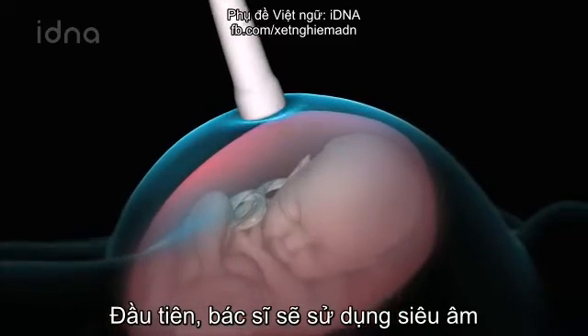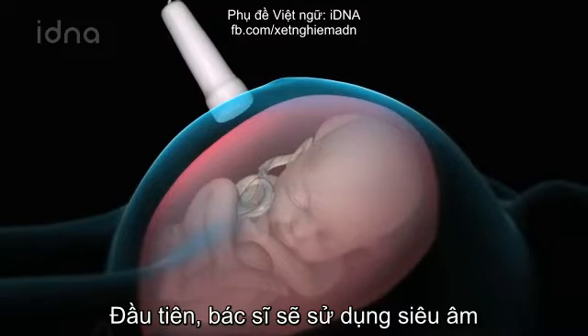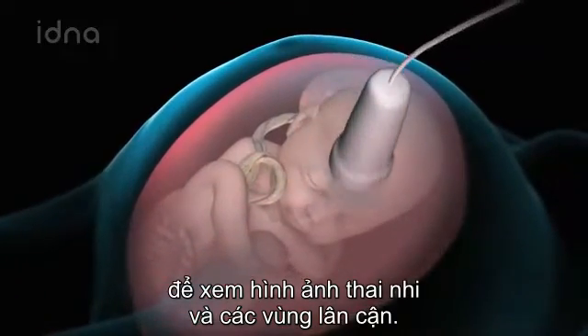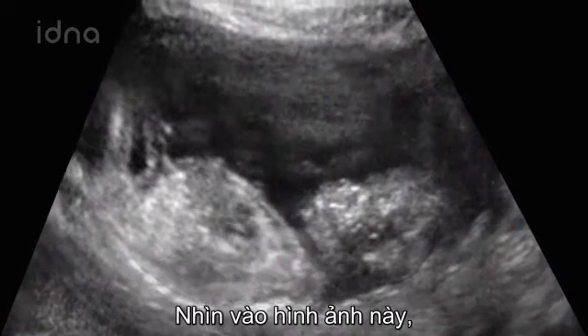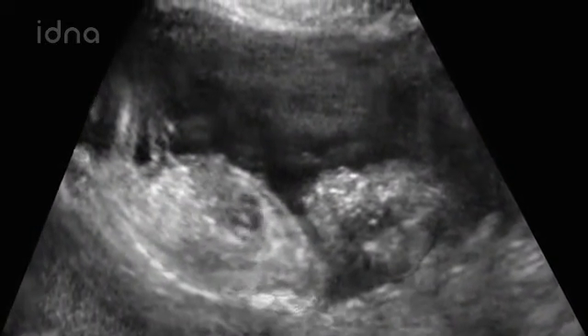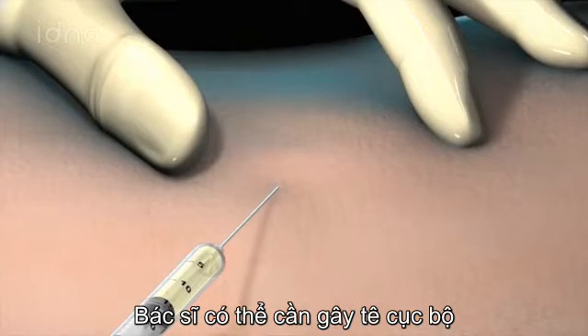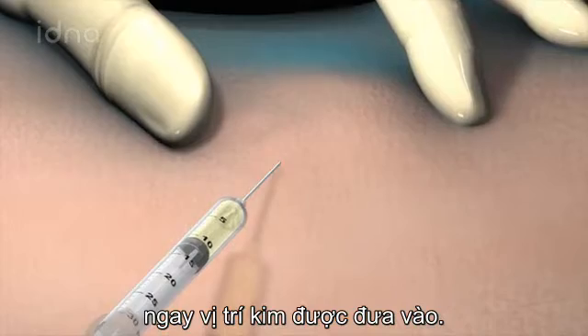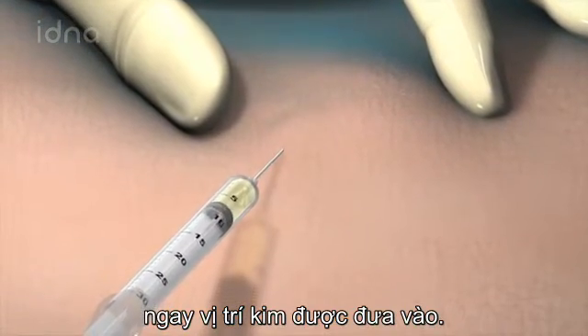To begin your procedure, your doctor would use ultrasound to create an image of the fetus and nearby structures on a computer screen. Looking at this image, the doctor can choose a safe place to insert the needle. Your doctor may give you an injection of local anesthesia to numb the surface of your abdomen, where the amniocentesis needle is to be inserted.